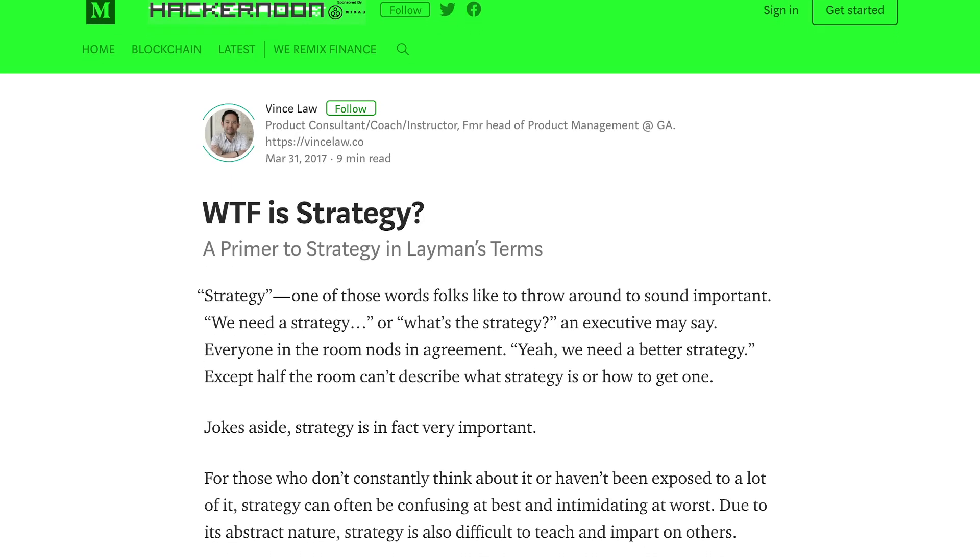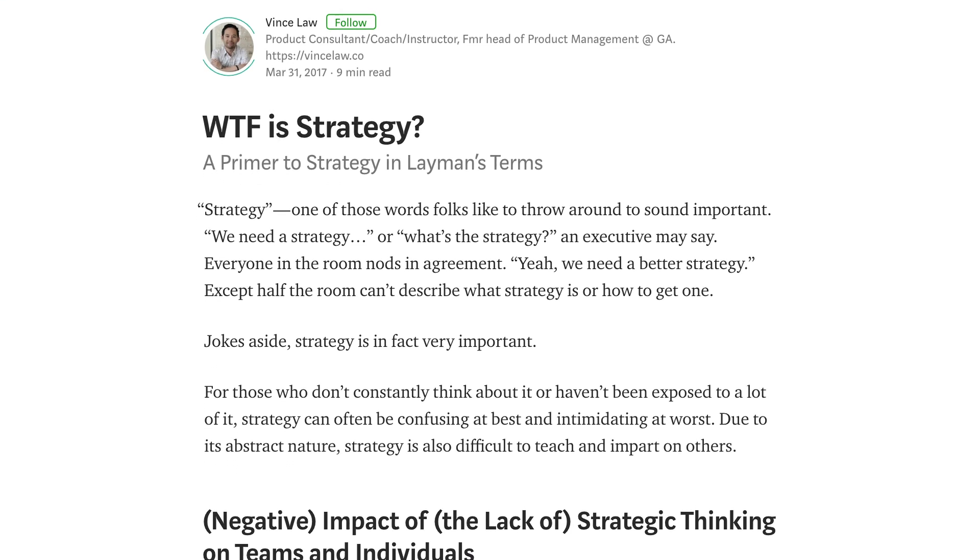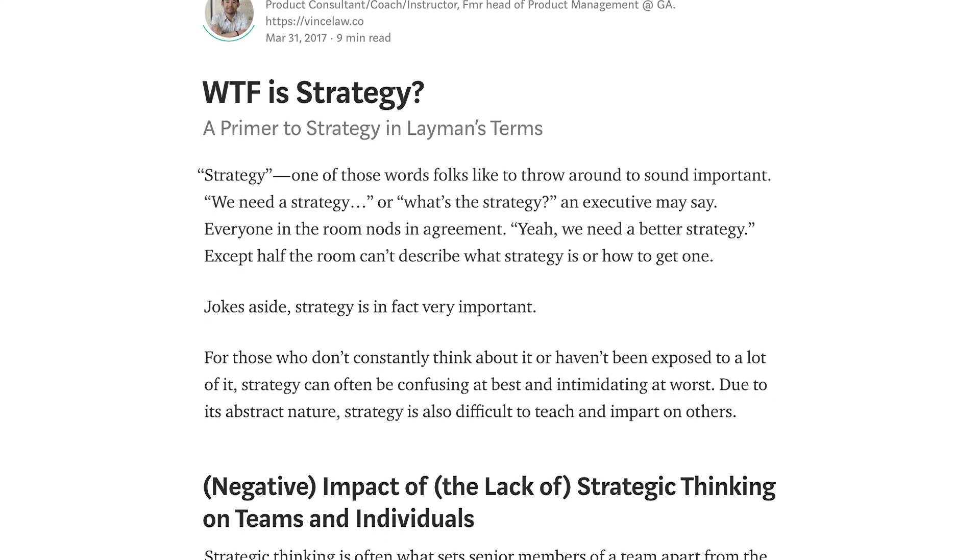A great person to listen to in the context of business strategy is Michael Porter, an American academic who teaches at Harvard. He's got some great books on business strategy, and there are also amazing articles online. There's a great article on Medium called 'What the F is Strategy' that gives a really good breakdown of what strategy is. I'll leave links to everything in the description below.